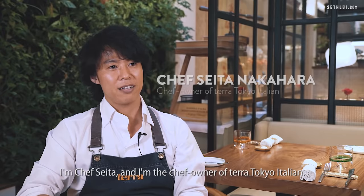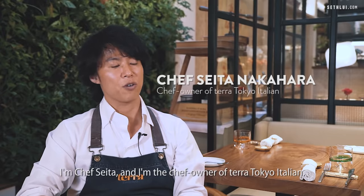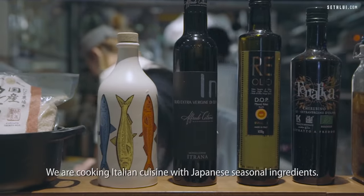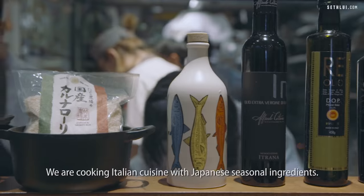I am Chef Seita and I am the chef owner of Terra Tokyo Italian. This is an Italian restaurant cooked by a Japanese chef. We are cooking Italian cuisine with Japanese seasonal ingredients.